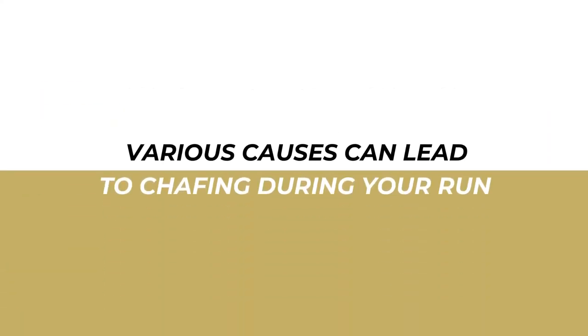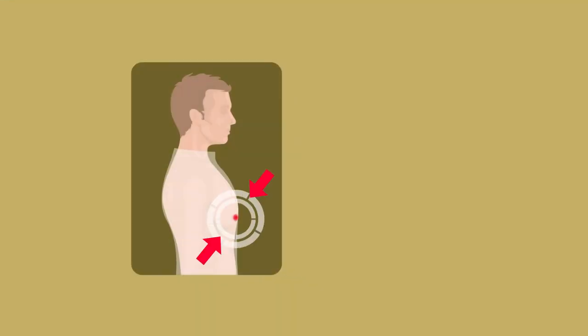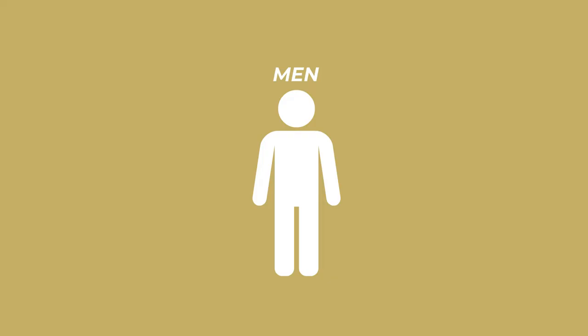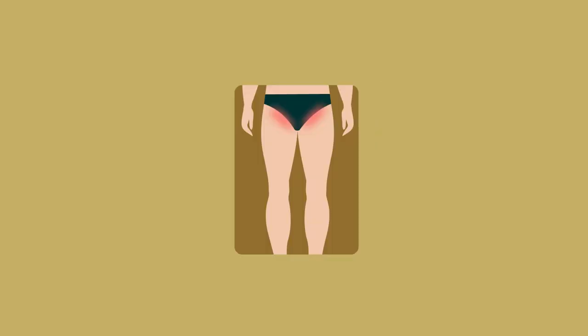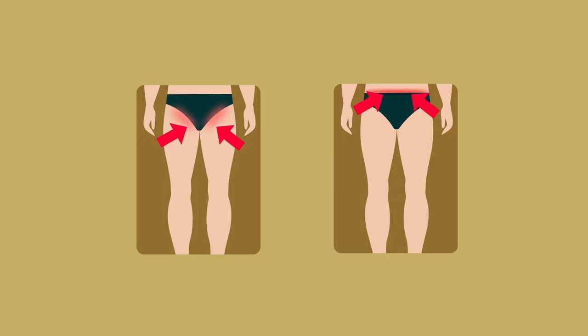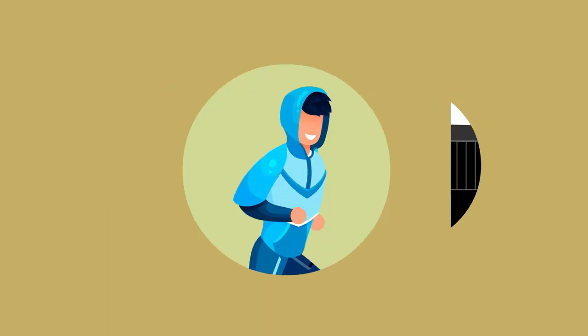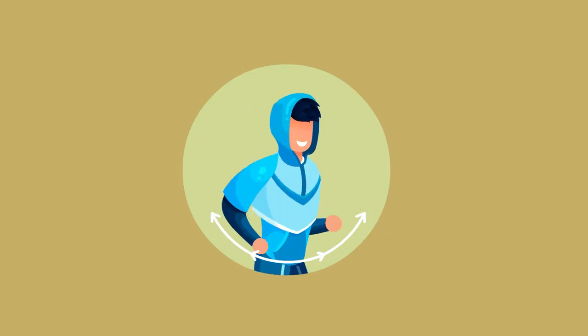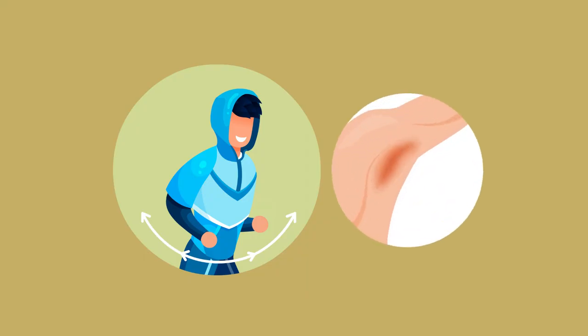Various causes can lead to chafing during your run. When there is excessive friction between the top and the nipple area, it leads to runner's nipples. It is commonly seen in men, but for women, a sports bra reduces the risk. Another area which is susceptible to chafing due to friction and sweat collection is between your thighs and along the lining of your underwear. The waist is another area that is capable of getting chafed due to the excessive rubbing between the skin and any tags which may be on the inside of your shorts. Excessive and continuous movement of the arms while running can cause the skin in the armpits to rub against each other and cause chafing.